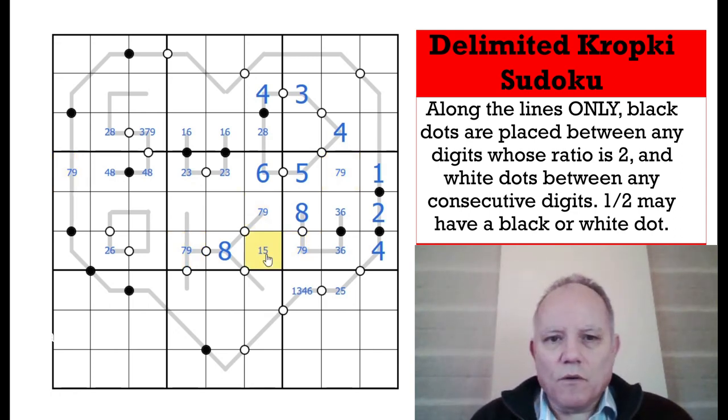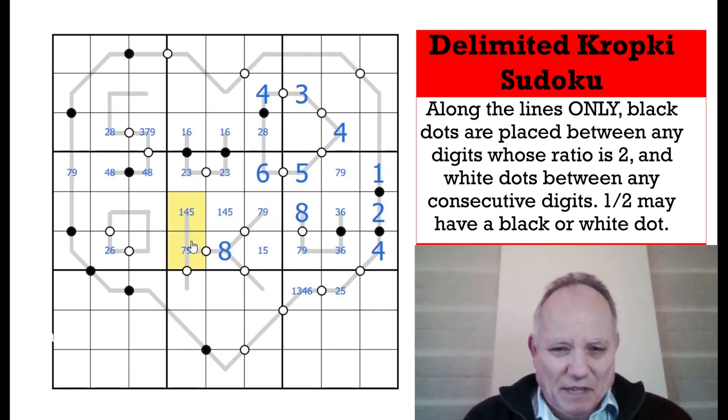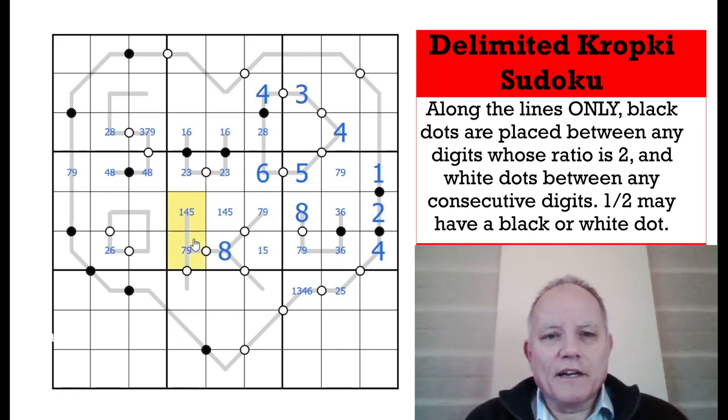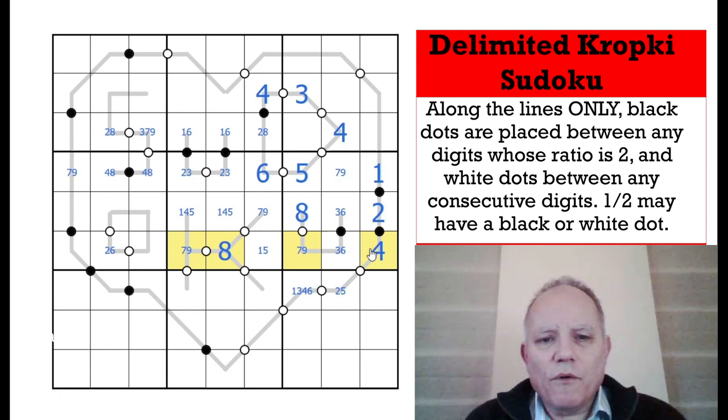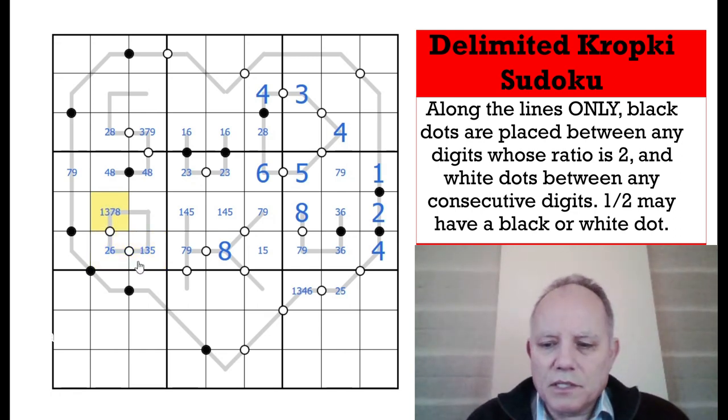These other cells are 1, 4, and 5. In this row, using the pair logic, it's either 6-5 or 2 followed by 1 and 3. And since we established this chain is either 1-2-3 or 5-6-7, this is either 1-2-3 or ends in 7.